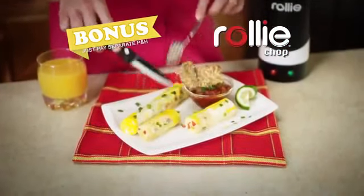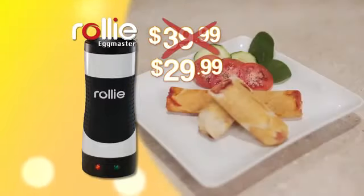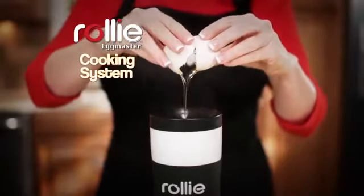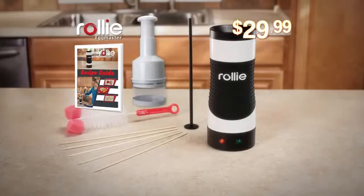Just pay separate processing and handling. But hang on — be one of the first callers and we'll take $10 off the price. You get the complete Rolly Eggmaster cooking system plus the recipe guide and the Rolly Chop — an incredible value all for just $29.99. Call or log on now.